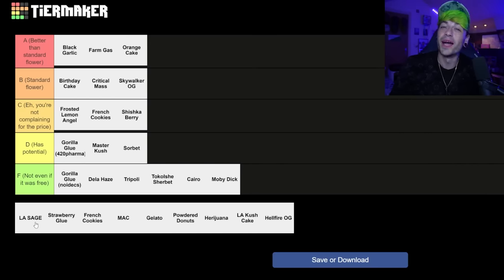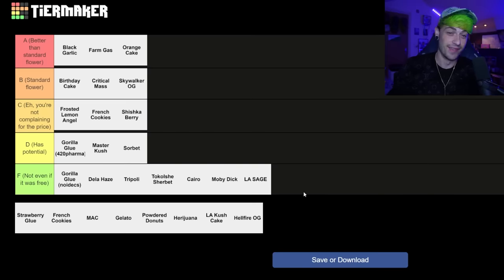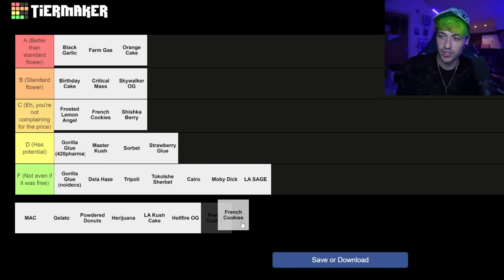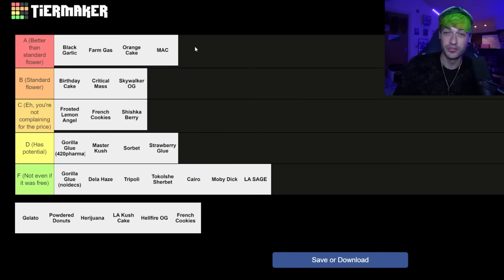The Lesage by Grow — I don't know what they were thinking anyone is going to want that. But the Strawberry Glue by Grow as well — I'm going to put that into the has potential tier. The Mac — oh yeah, that's a hundred percent better than standard flower, better than most standard Mac to be honest. Props where props is due on the Mac — definitely better than standard flower.